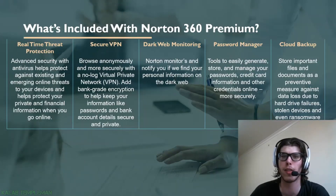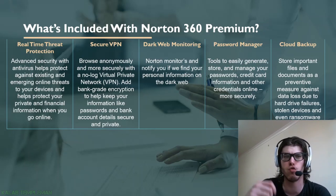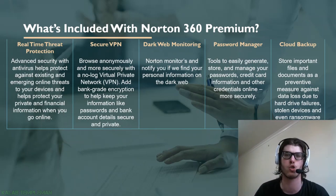So what's included with Norton 360 Premium? These are the five main things you're going to get — there are a few others we'll get into later. You've got real-time threat protection, the secure VPN, dark web monitoring where Norton will monitor and notify you if they find personal information on the dark web, the password manager with tools to easily generate, store, and manage passwords, and cloud backup to store important files and documents.